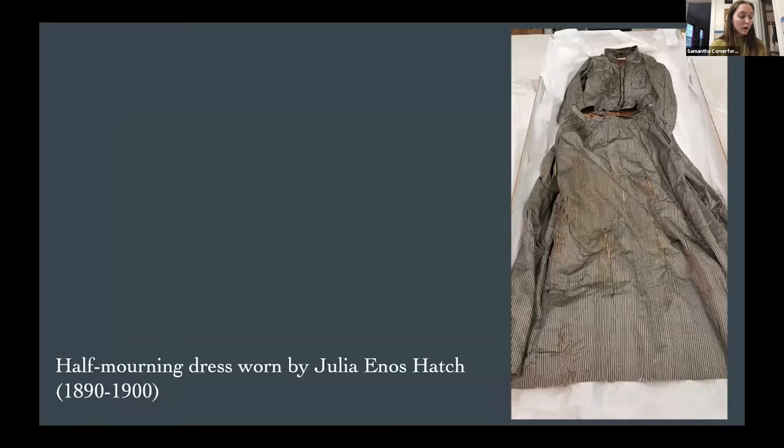Moving to Zimri's younger sister Julia, we can see what was likely a half-mourning dress worn upon the death of her husband. It's characteristic of the 1890s with its collar, gathered skirt, and long vertical stripes. We know that Osias Mather Hatch died in 1893, linking the two. Formal mourning of the 19th century dictated deep mourning for about one year — meaning the woman would wear all black and no jewelry — followed by about a year of half-mourning, meaning one could wear black, gray, or purple and oftentimes mourning jewelry. We don't know for sure that Julia Ennis Hatch followed these conventions, but this dress certainly fits the conventions of half-mourning.